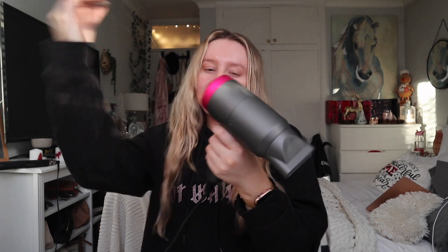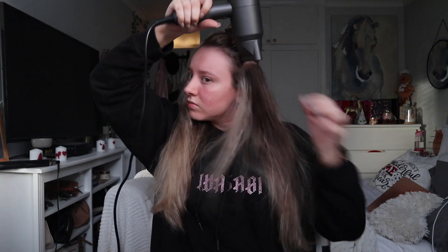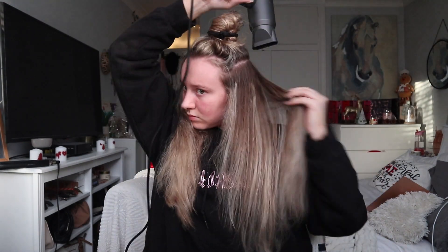Then I take my hair dryer and just blow dry my hair. This isn't a Dyson, this is just off Amazon, but I really like it because it's compact and handy - big hair dryers just get on my nerves. My hair actually dries super quickly, like really does. My hair is now dry - I just dried that in like six minutes. It really doesn't take long at all.